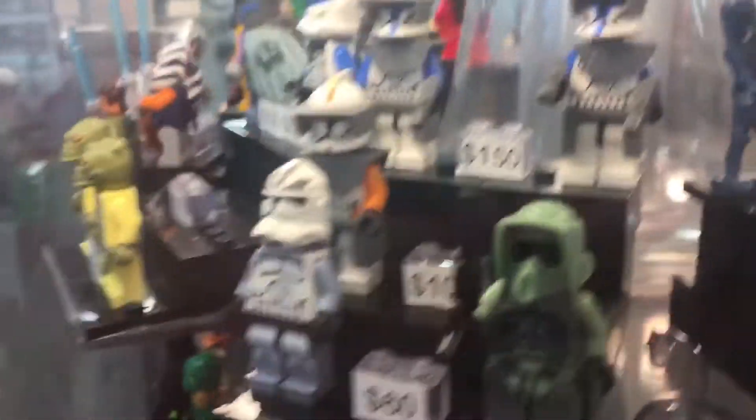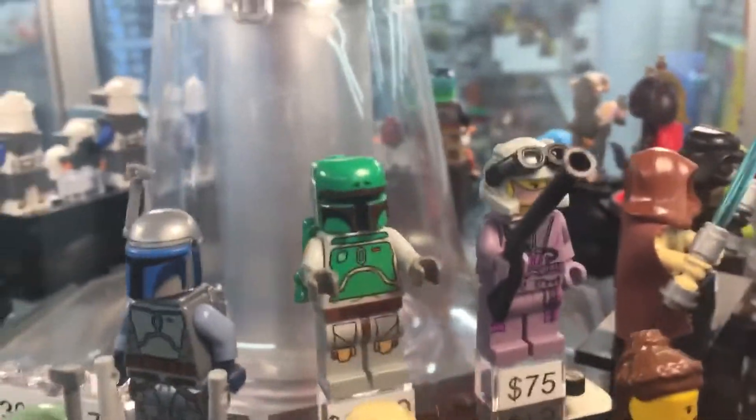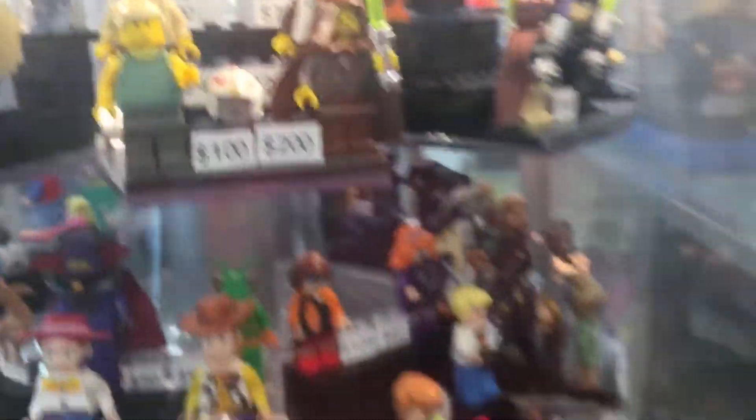We got some insane stuff here — very expensive stuff. There he is. Cloud City Boba Fett. Do I have any of these things? How much are they selling in the Eos Kira? The Marine Garbage. Some of these Jedi go for a lot, and some of these I have actually.